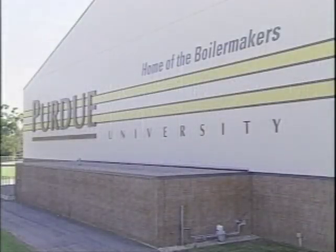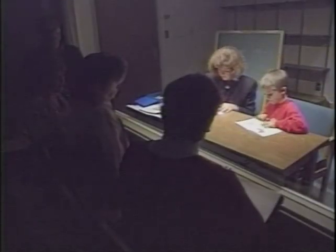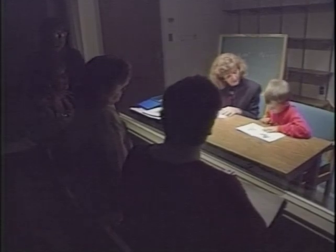The Mollenkopf Athletic Center became the site of a new sign welcoming people to the north end of campus. Purdue reached out to the state, nation, and world through its research and programs.